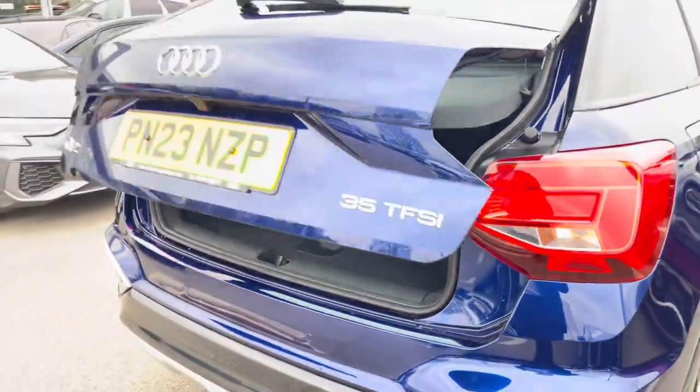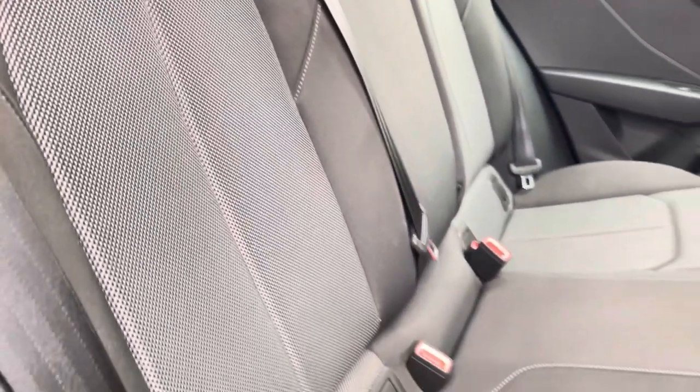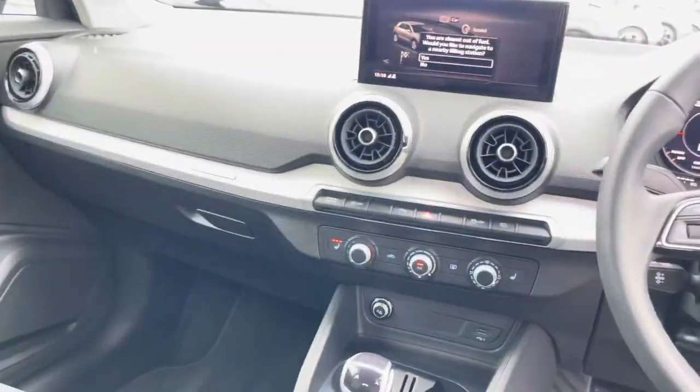Now let's move inside the vehicle and take a look at your rear interior. We have the full cloth upholstered rear seats with IsoFix mounting points as well. Moving to the front of the car, its contemporary design is only furthered with the full cloth upholstered front seats, the Audi MMI and the three-spoked multifunctional steering wheel.